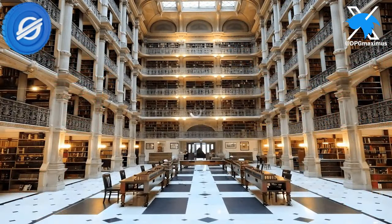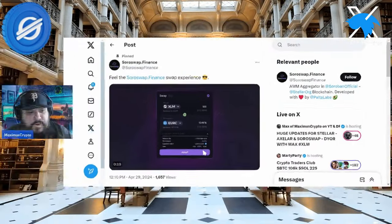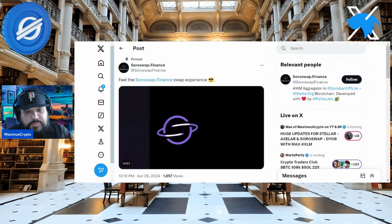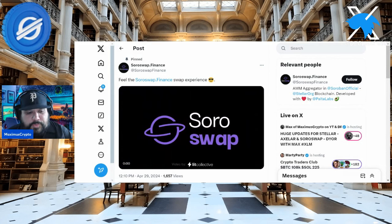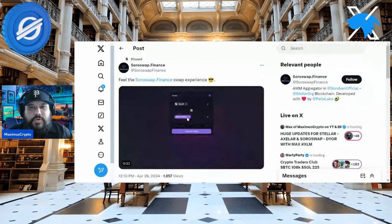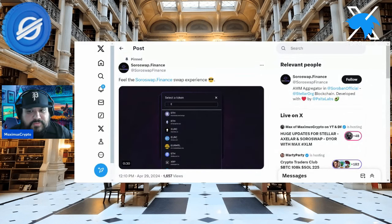How so? Soroswap.finance has updated their X account. I said that we would follow this closely. Here's the particular update. Even on April 29th, you saw this from Soroswap — I know it's a little bit past now, but it still kind of flew under the radar.